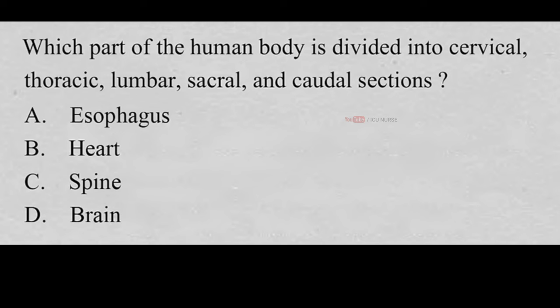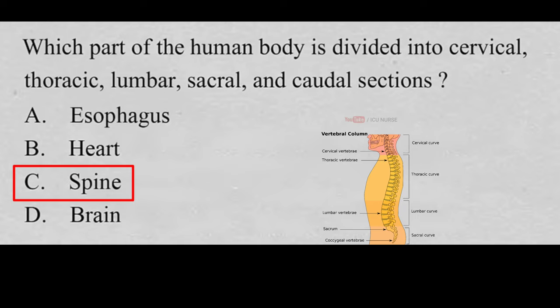Which part of the human body is divided into cervical, thoracic, lumbar, sacral, and caudal sections? A. Esophagus, B. Heart, C. Spine, D. Brain. And the correct answer is C. Spine. The spine is divided into cervical, thoracic, lumbar, sacral, and caudal sections.